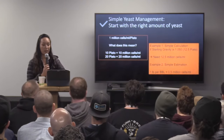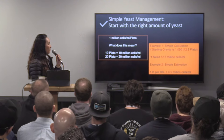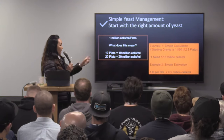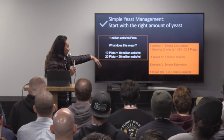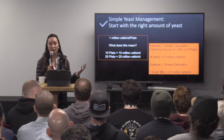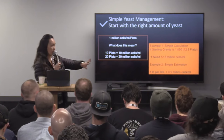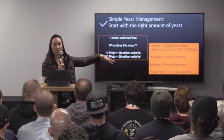To recap what I just talked about with pitching: if we decide that we want to pitch 1 million cells per mL per degree Plato, the math is pretty simple. If I'm making a beer that's 10 Plato, I'm looking at about 10 million cells per mL. So if I'm buying or collecting yeast and trying to figure out how much to pitch, I know that at the end of the day I need 10 million cells per mL in my beer. If it's a 20 Plato beer, same thing — 20 million cells per mL.